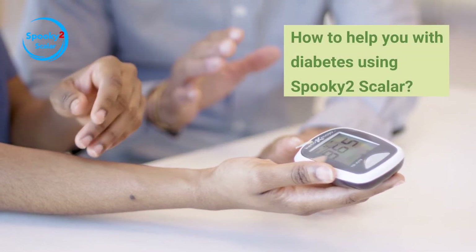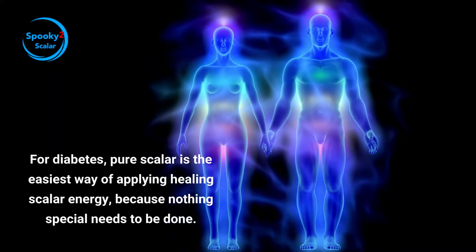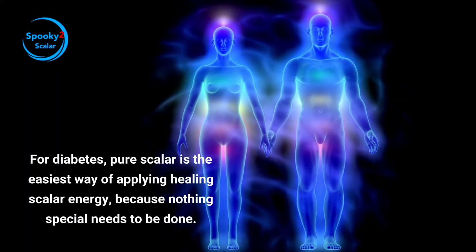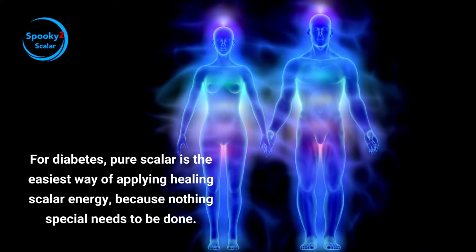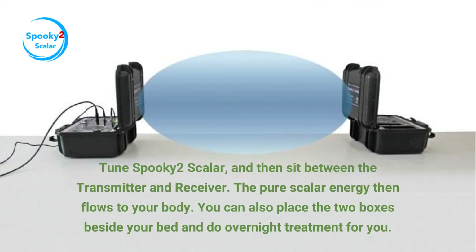How can Spooky 2 Scalar help you with diabetes? Pure Scalar is the easiest way of applying healing scalar energy, because nothing special needs to be done. Tune Spooky 2 Scalar and then sit between the transmitter and receiver. The pure scalar energy flows to your body. You can also place the two boxes beside your bed and do overnight treatment.